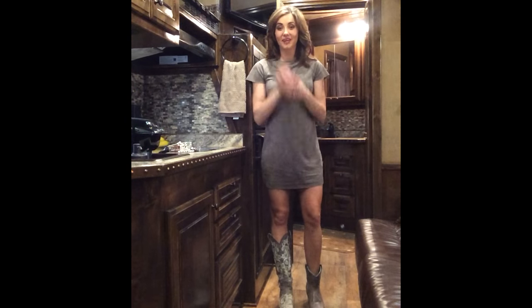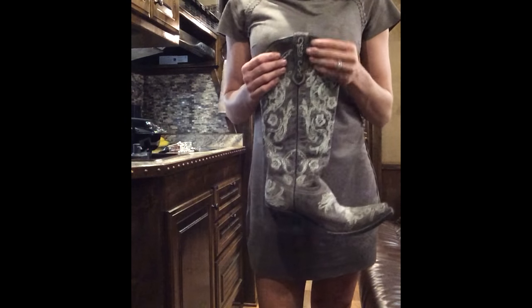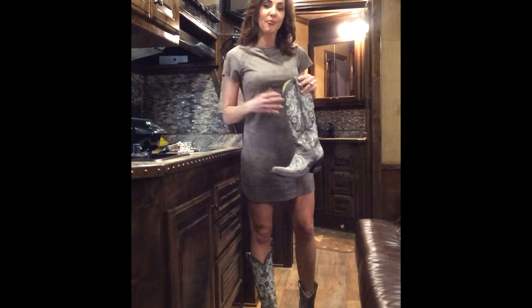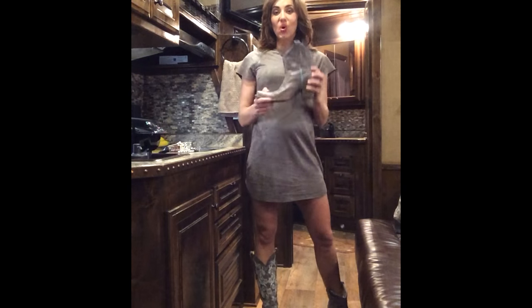My choice of shoes for today are going to be boots. We're at Houston Rodeo, and I figure why not wear some boots. So today I have two different options. I have this corral boot. I love when my boots match my dress — this is a pretty similar color, yet it has some white design stitching, which gives it just a little bit more of a pop.